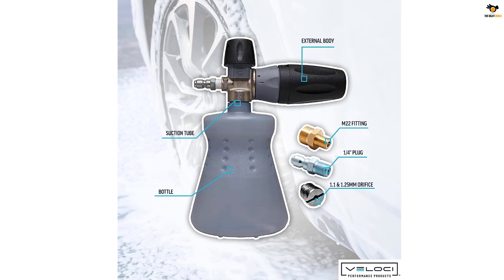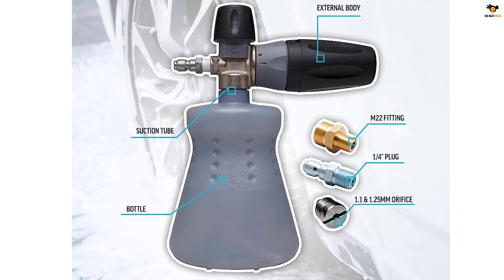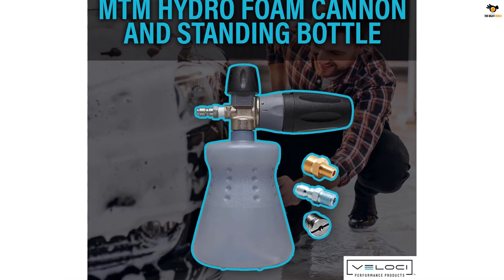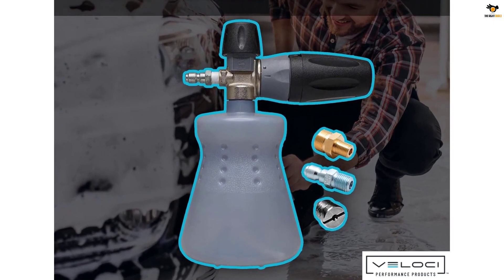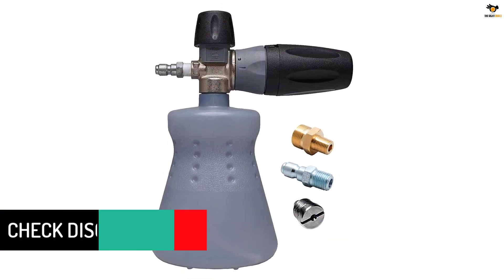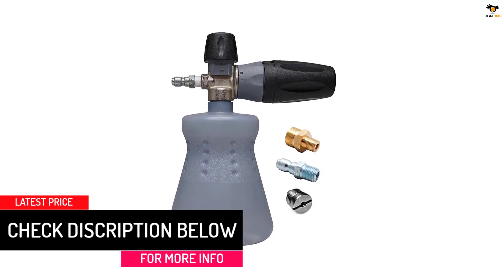It features adjustable fan blades and a two-stage nozzle, allowing you to spray vertically or horizontally. The chemical injection knob lets you control the foam output, so you can create thick, dense foam to remove even the toughest dirt and grime. With the MTM Hydro Foam Cannon, you'll achieve a thorough and efficient car wash every time.